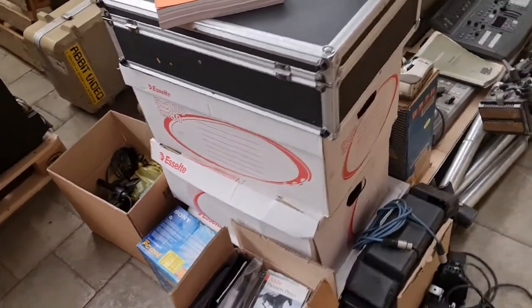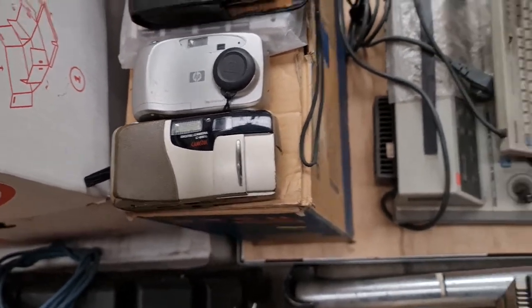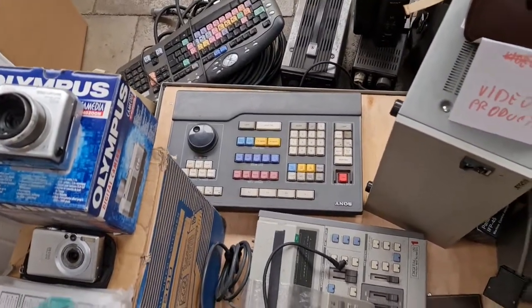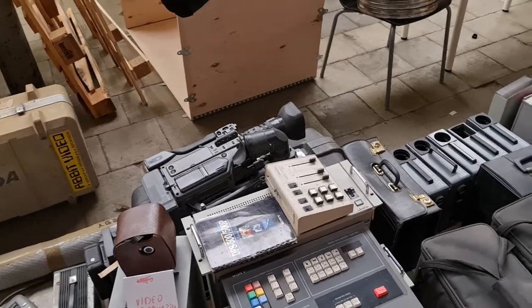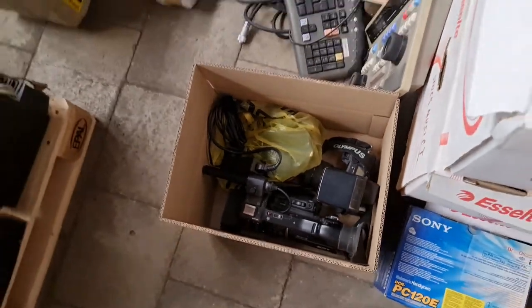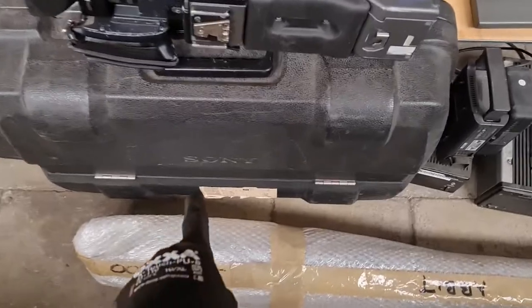Box number nine is video production: sounds library on CDs, image library on CDs, the first digital photo camera from 1998, some mixing devices, control units, and VCR controllers to copy from tape to tape. There are professional cameras for video — some already digital and some still analog, like the Betacam professional camera, which is in here.